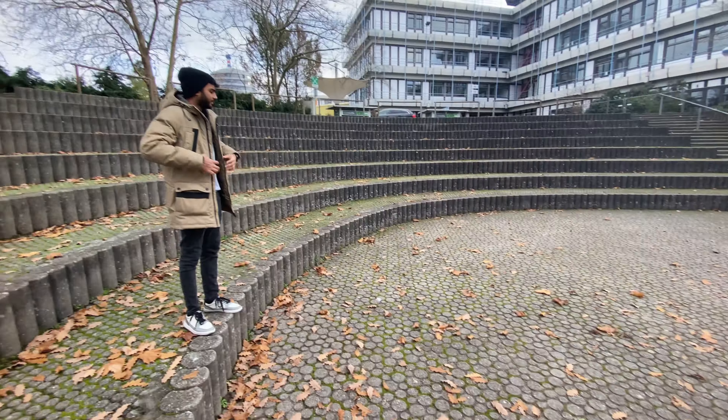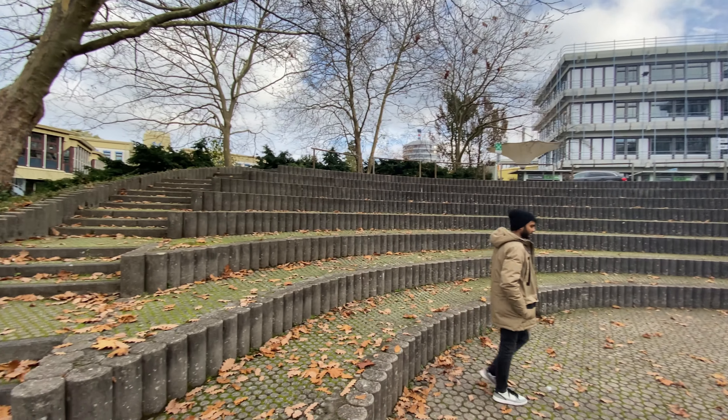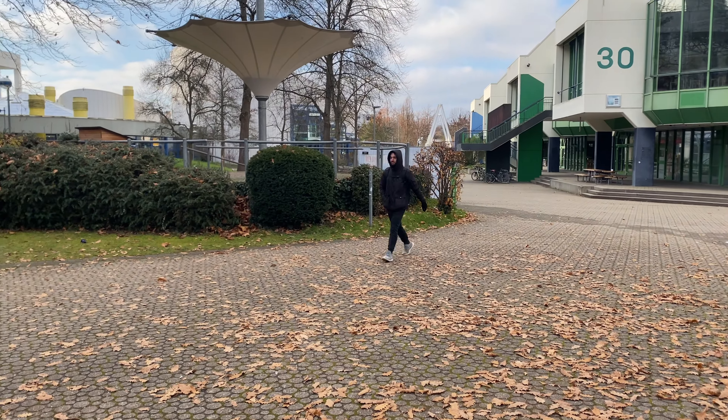Starting off, we had a good idea: maybe use the 360 camera in this area where we're standing. We can put it somewhere in the middle to shoot a 360 photo and make it look like a globe. I don't know exactly how it will look, but I guess it will be nice. He finally joined us!